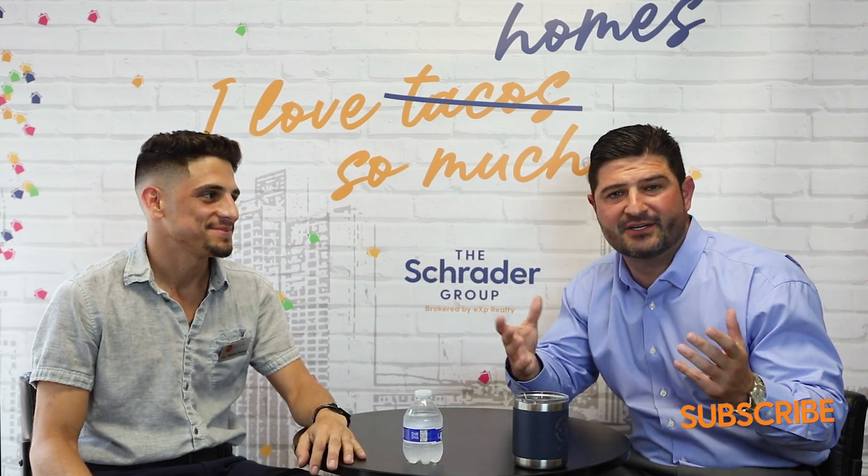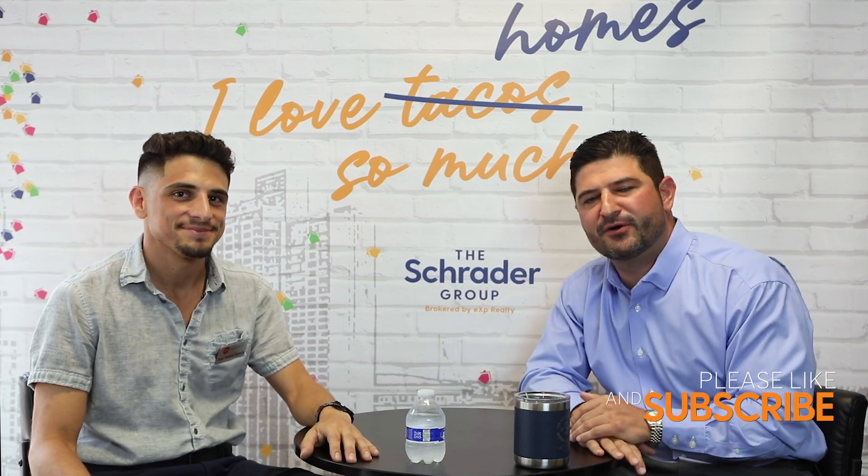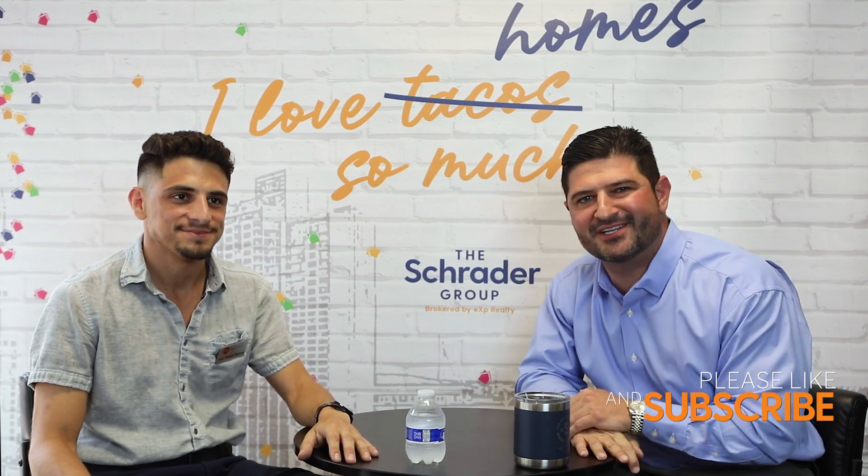Well, there you have it folks. Thank you very much, Tito Toledo. I hope you got a little insight on the inspection process — don't be scared, it's part of the process. Please like and follow our page. Y'all have a blessed day and we'll talk to you guys soon.